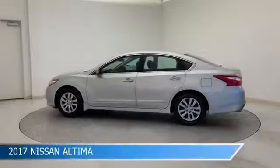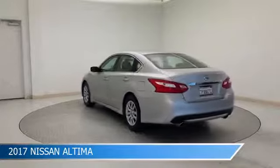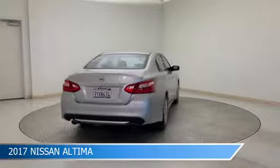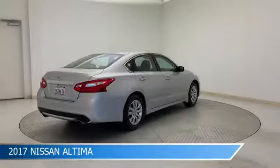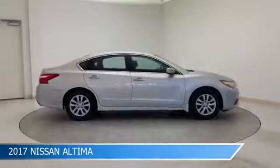Take a look at this 2017 Nissan Altima, equipped with a CVT with Xtronic transmission in brilliant silver. This car comes with some great features including anti-lock brakes, power driver seat, audio controls on steering wheel, auxiliary input and more.